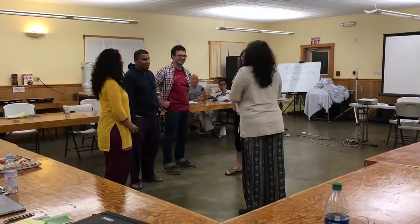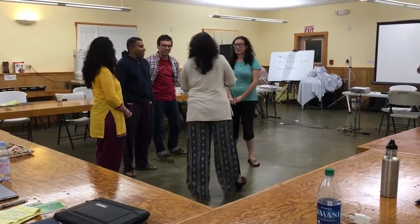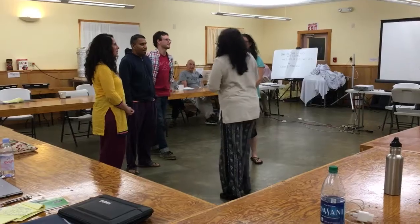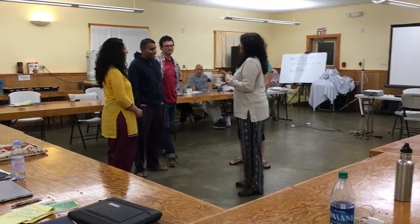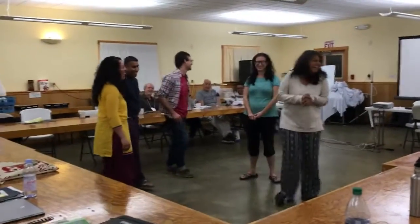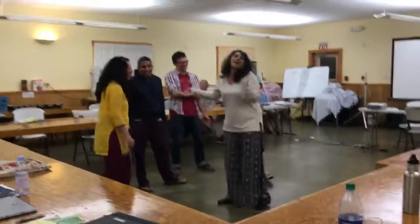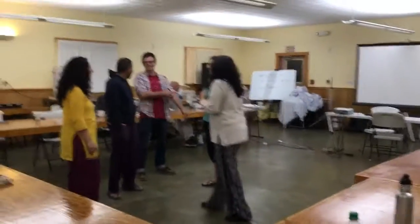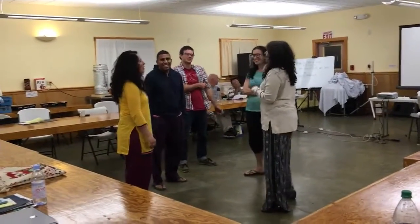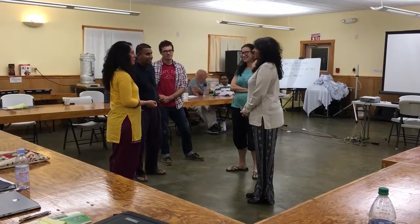What? Say that again? Aardvark. Aardvark? Yes. Okay, so in my Grandma's Attic, I found an aardvark.